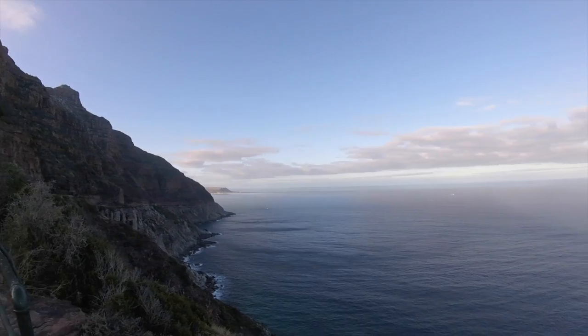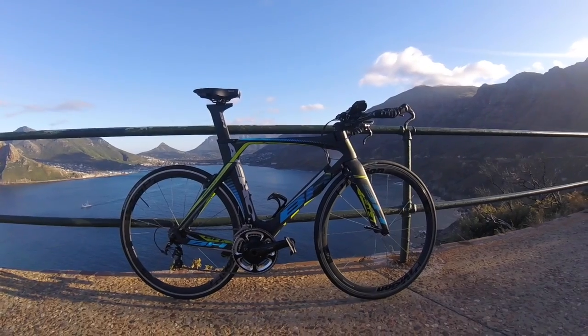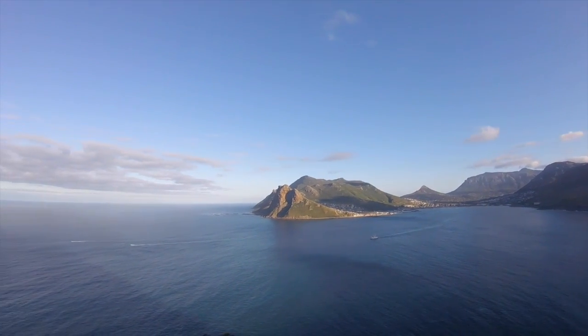Pretty easy race ride for me this morning — last ride before tomorrow's TT. It's just about an hour and a half to two hours, pretty easy cruise with a couple of efforts just to wake the legs up and make sure they're ready for tomorrow. This view of Chapman's Peak is one of the ones that I've missed the last few years. I've been back for two weeks and I've ridden here a lot, but I still just can't get enough.